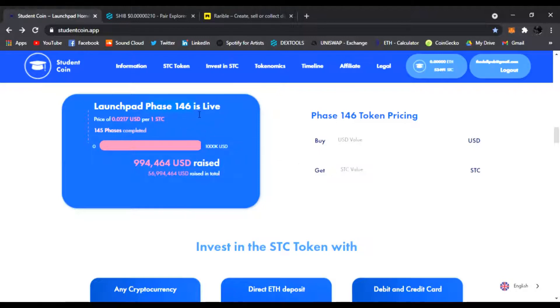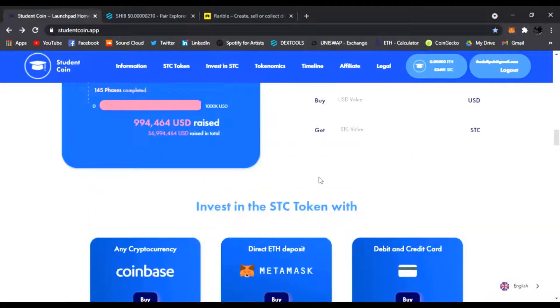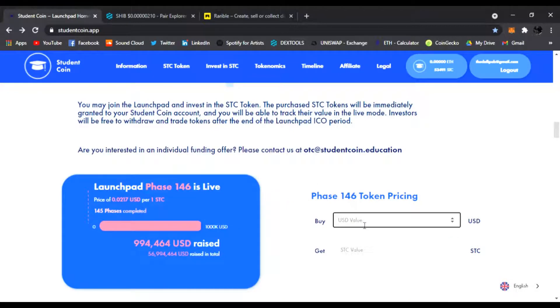You can go right here — if you do ten dollars, you're going to get 460 Student Coins. If you do a thousand, you're going to get 46,000 coins. Look at that — if you just put in a thousand dollars, you're getting 46,000 tokens. This is not financial advice; I will never tell you what to invest in — do your own research.